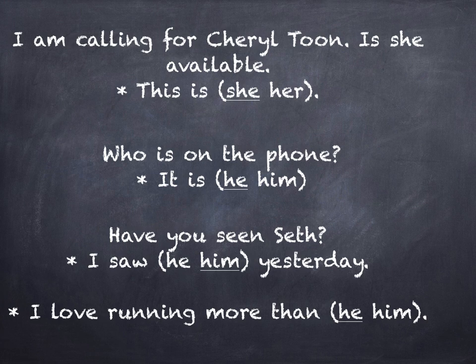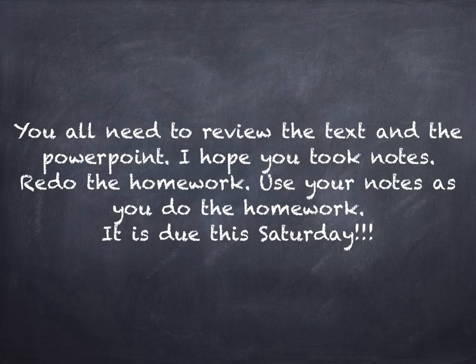If you have any questions about that, please email me or call me. You all need to review the text and the PowerPoint. I hope you took notes — if not, replay this, stop it, pause it, take notes. Then I want you to go back and redo your homework. Use your notes as you do your homework, and remember your homework this time is due this Saturday.